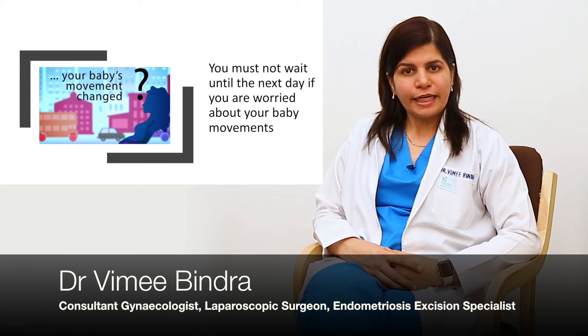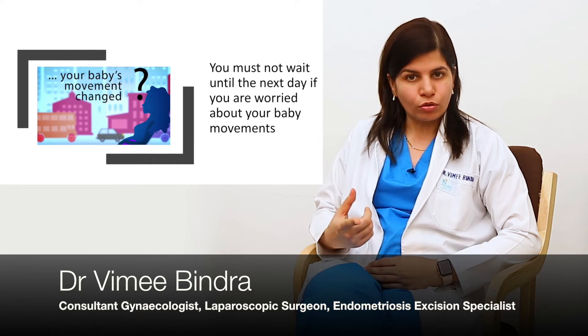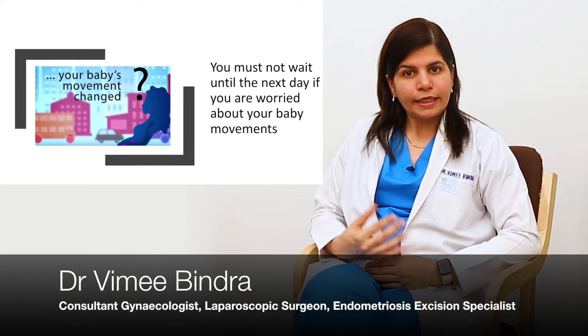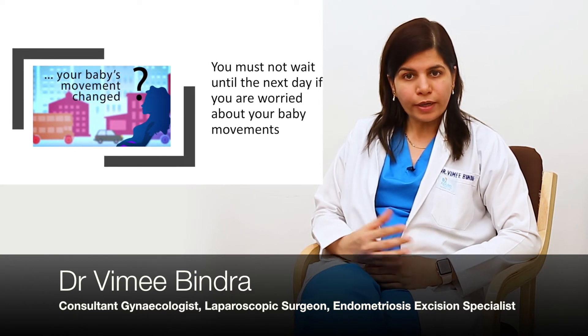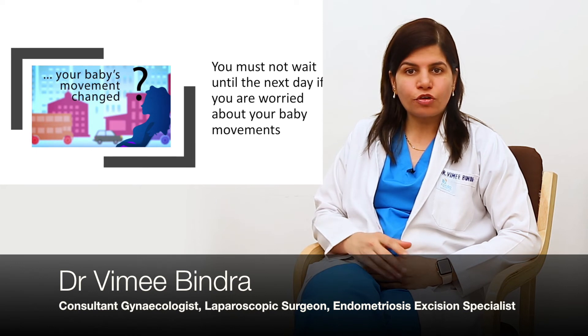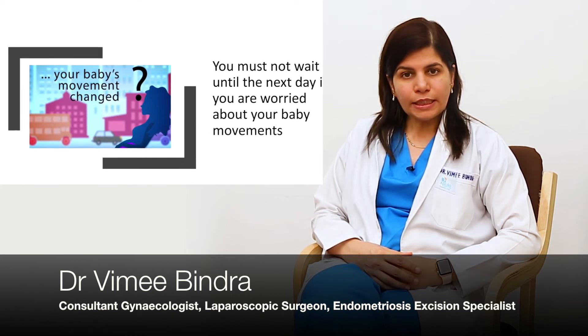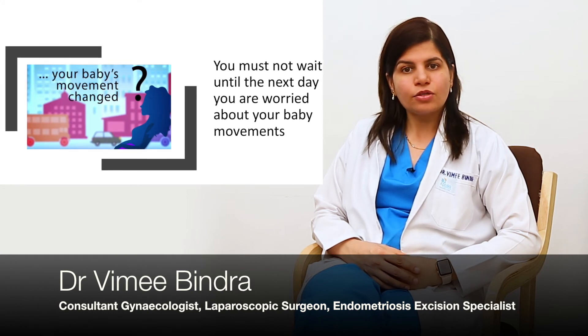You should get alert when the normal behavioral pattern is not being followed, or if the movements are less than 10 in 12 hours, or if there are too many movements followed by a complete cessation of movements — that is also not normal. In all these cases, immediately visit the emergency and see your doctor.